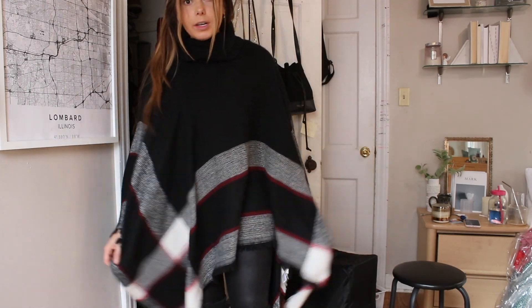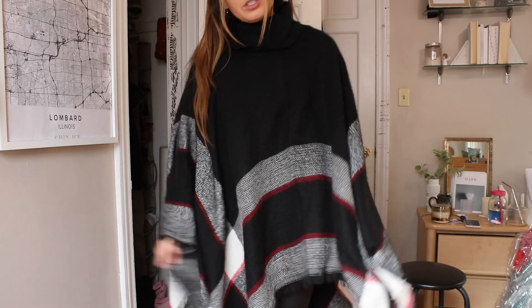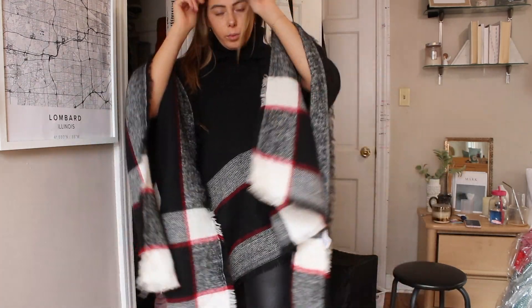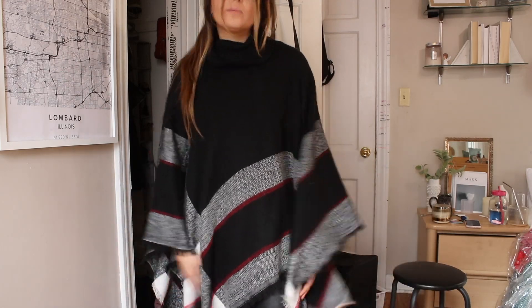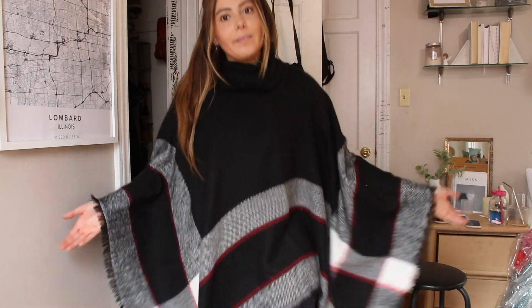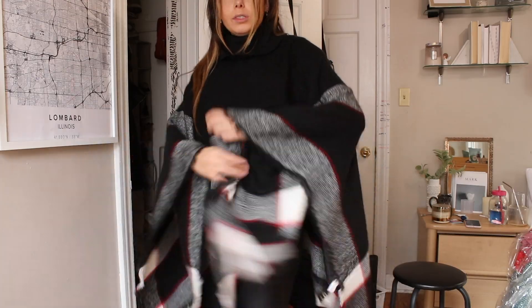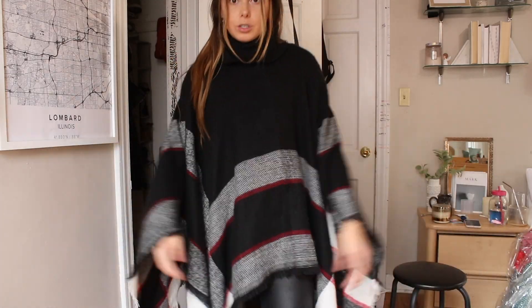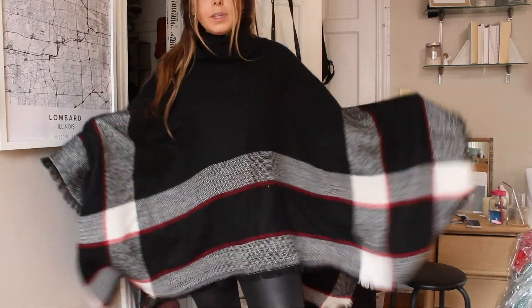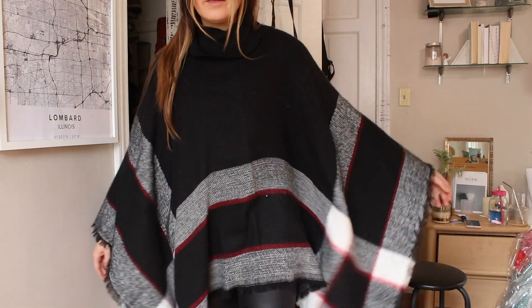This next one is a poncho. I like never wear this, but this is my first winter so I've never worn it because I haven't lived somewhere with winter. It's super lightweight, it's from Lulu's, and there's like nothing under it so it could be not very functional in this weather. I'm keeping the other poncho, so we will get rid of this one.